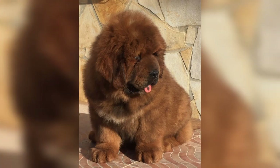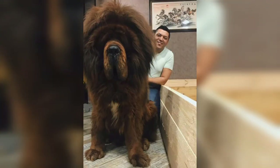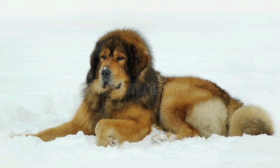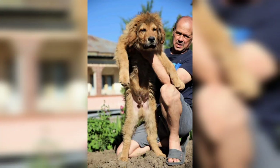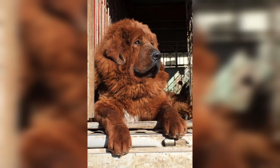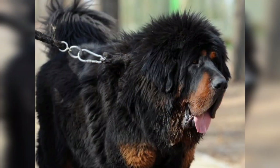Hi viewers, welcome back with another video. Let's know some facts about the Tibetan Mastiff dog breed. Having the feature of a lion, it is a stout dog, slightly longer than it is tall. The Tibetan Mastiff is a powerful, muscular breed that is athletic and agile with a dignified composure.